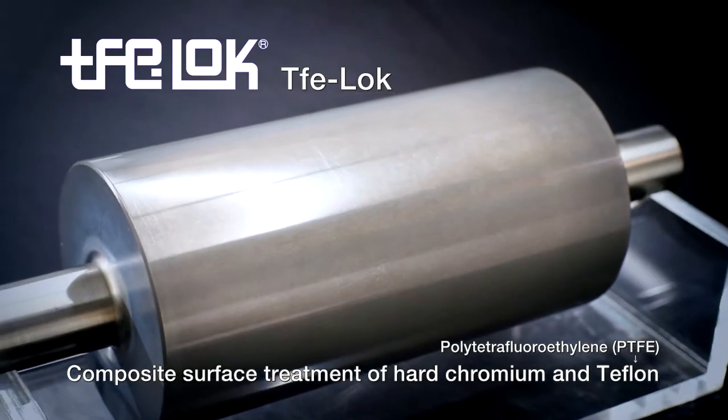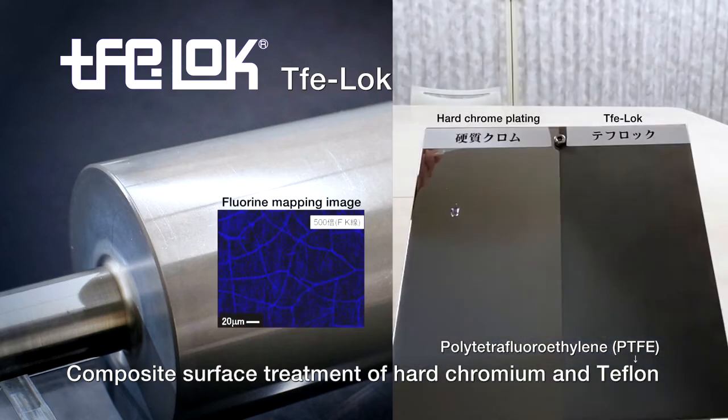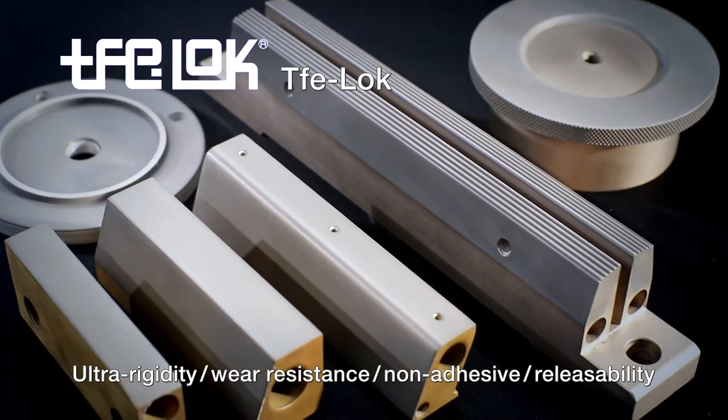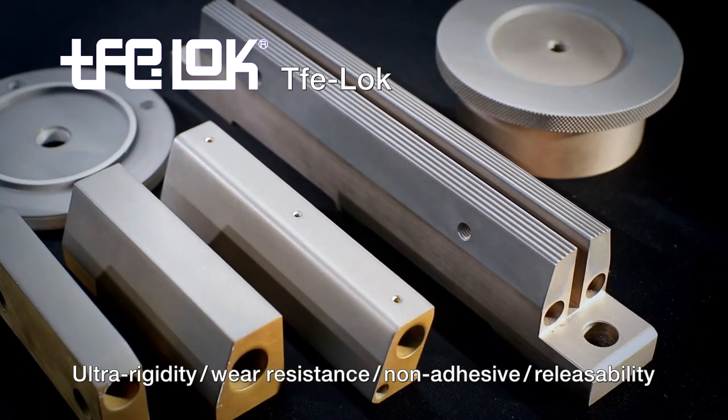Teflok is an incomparable high-functionality composite surface treatment technique that provides high rigidity and excellent mold releaseability through a combination of polytetrafluoroethylene, a lubricating agent, with chrome plating. Teflok is incredibly effective in preventing resin from sticking and improves releaseability, which has enabled its use in a wide range of applications such as for heat sealers, guide parts, and rolls.